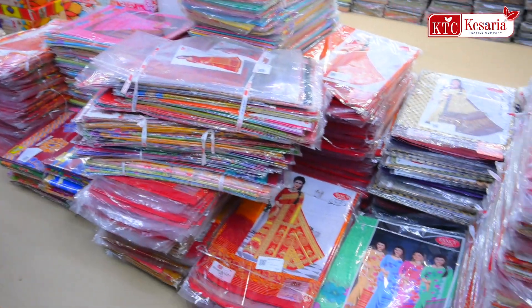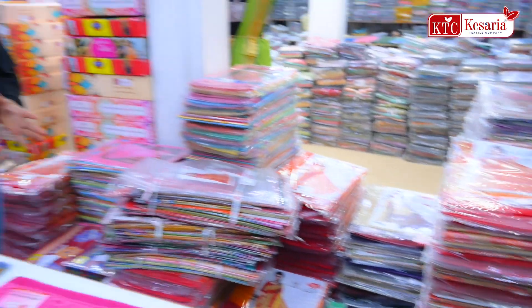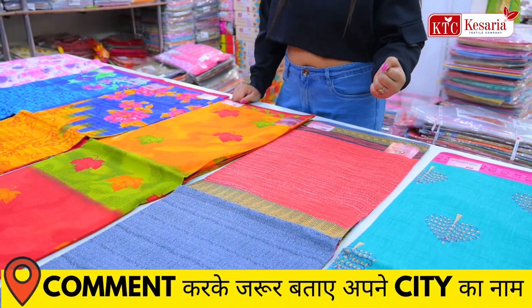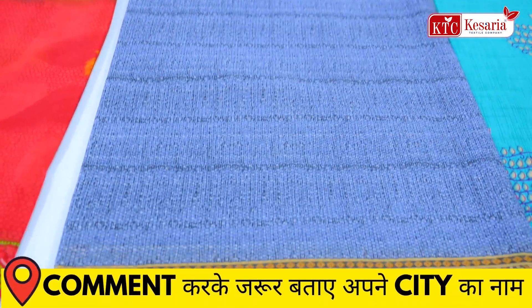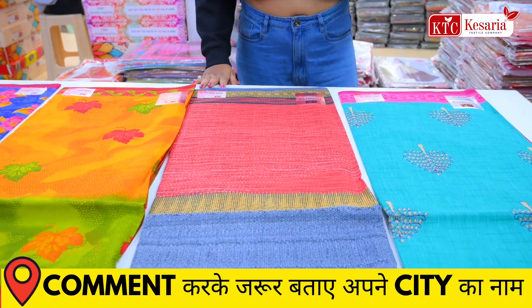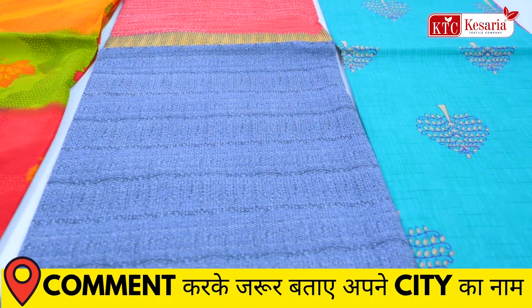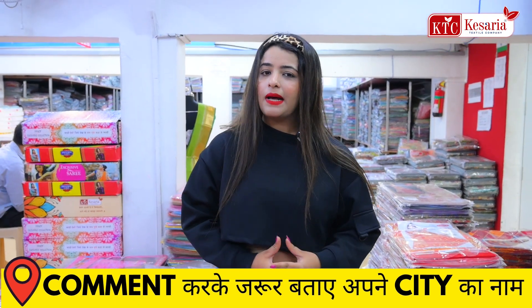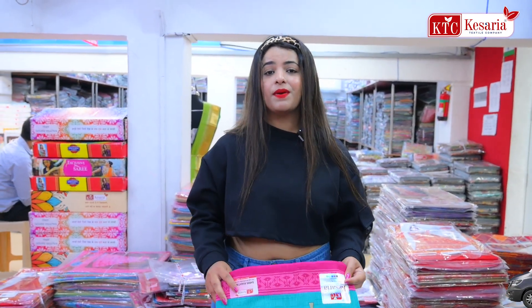Almost all the items shown are finishing and getting stocked out. A new stock is going to arrive very quickly. If you want updates, don't forget to subscribe to the channel. The next article is available in dual tone — you can see a grey with pink color combination. There are also very beautiful color combinations available, and you will find premium fabric quality in this piece.